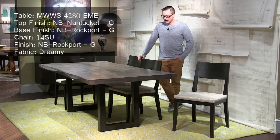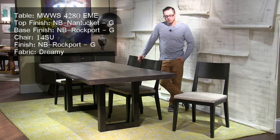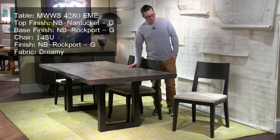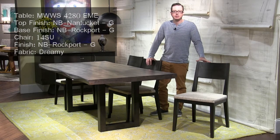We're looking at the Emerson dining table in the Oracle collection. This features one of our sculpted wave edges. We're showing that in a Nantucket finish with a Rockport base. The chair is the number 14 side chair and the fabric is Dreamy.